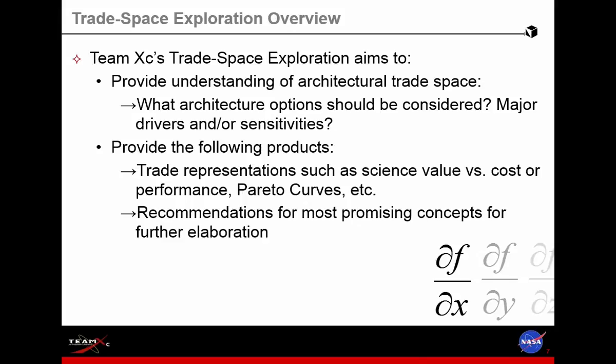The trade space exploration option is usually focused on what the architecture options are, looking at major drivers and sensitivities. What the customer walks away with are trade representations — for example, a science value versus cost curve where we help the customer identify the threshold lower and upper bound of the science they're looking at and how that changes as a function of their budget. We also provide recommendations as to what the optimal design is — the one that gets you the most bang for your buck — so they can come back to us for a point design study.